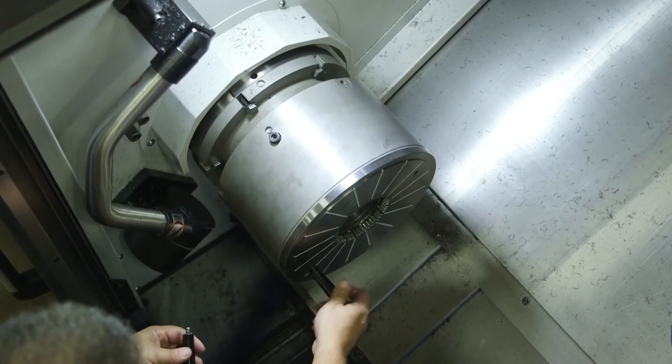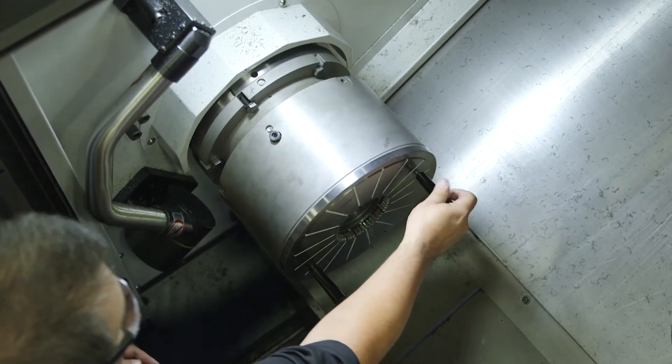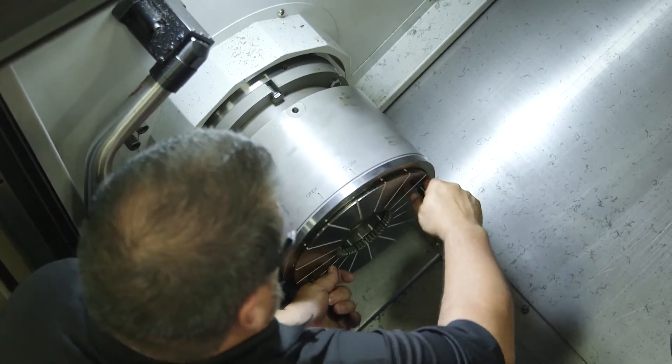The key to just-in-time manufacturing right now is the quick changeover — the flexibility of being able to do a quick changeover. Without that, technically, a company would suffer.